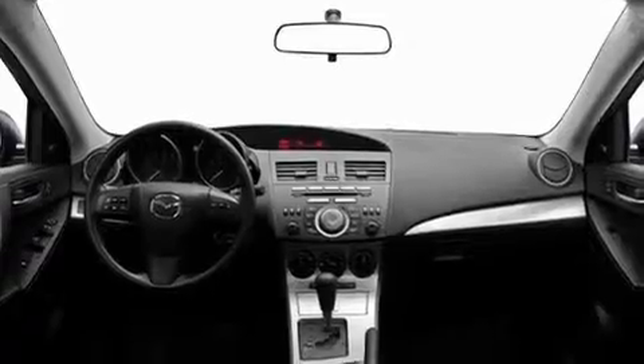Additional features include a low-tire pressure indicator, a rear window defroster, and an anti-theft protection system.